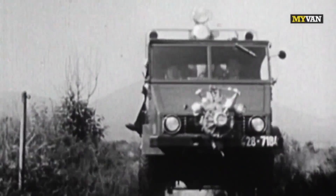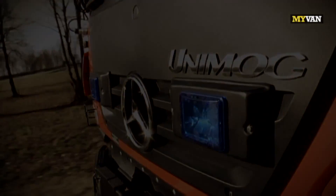In the beginning there was the horse, then came the car, with it the truck and the tractor. What was missing was a vehicle that could do everything, a universal motor vehicle — the Unimog.